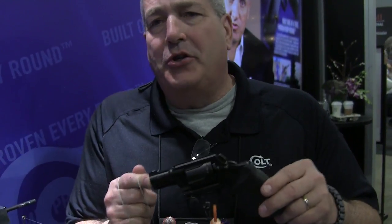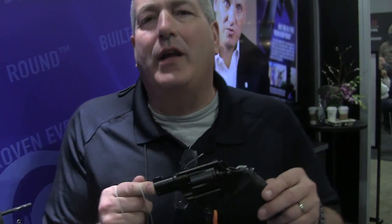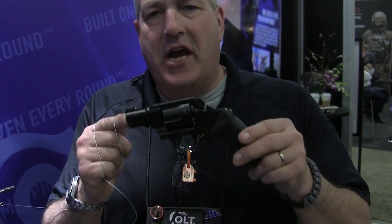Hi, I'm Mark Rattle, Pro Shooter for Cult Firearms. We're at the 2018 SHOT Show, and we're going to talk about the Nite Cobra.